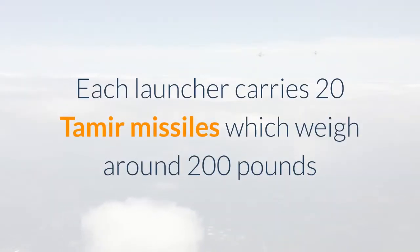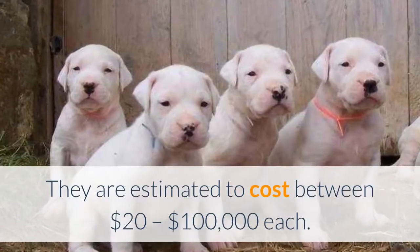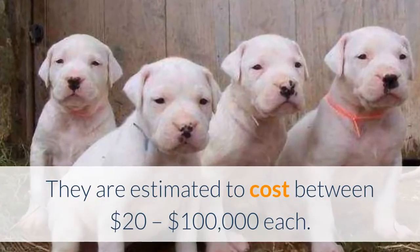Each launcher carries 20 Tamir missiles, which weigh around 200 pounds and have a range of over 40 kilometers. They are estimated to cost between $20,000 to $100,000 each.